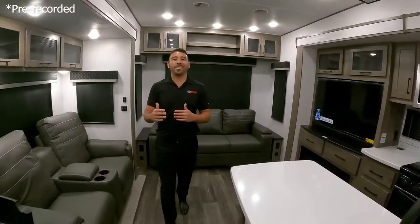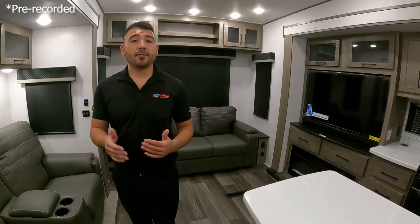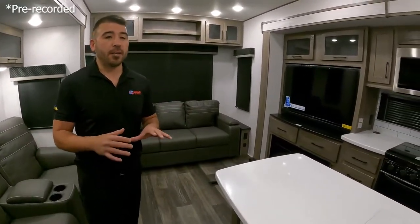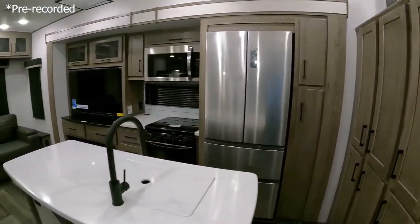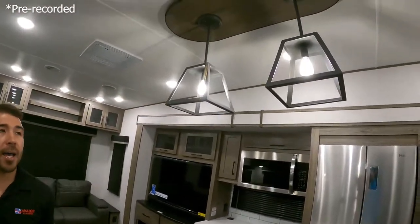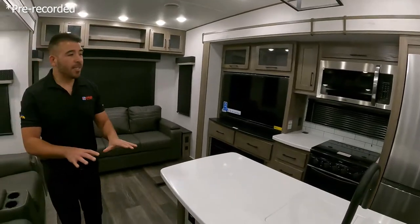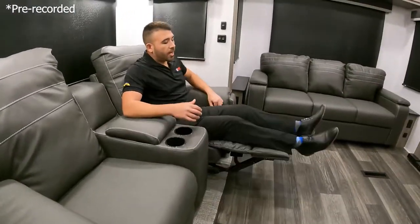Here we are inside, and the 38 MB stands for mid bunk. Not only does this unit look beautiful in the living area, but it gives you some extra sleeping space. One of the things I personally love is the color scheme — the whites, the gray wood, the grayish-brown cabinets — and just the way they laid out the floor plan with the nice lights over the island. It looks very modern, very up-to-date, and very sleek. We've got theater seating recliners with cup holders and storage space in the armrests.